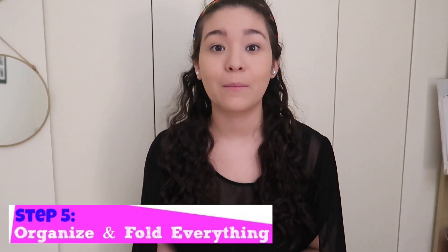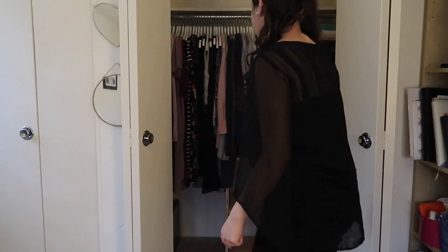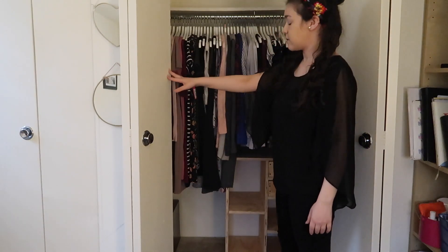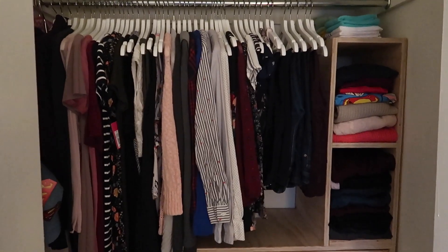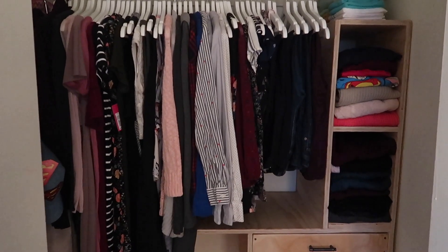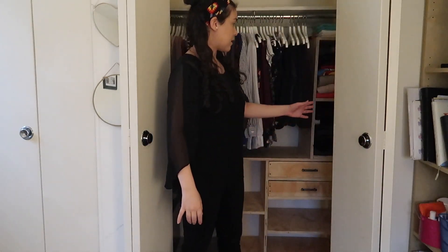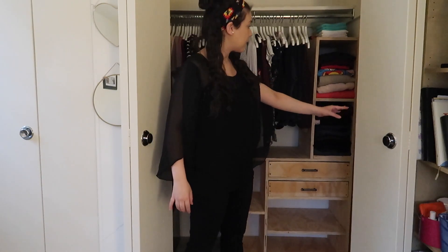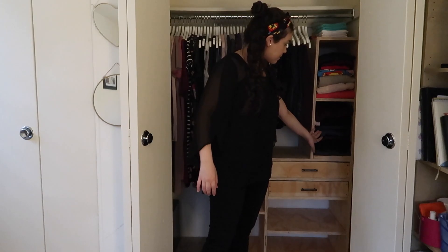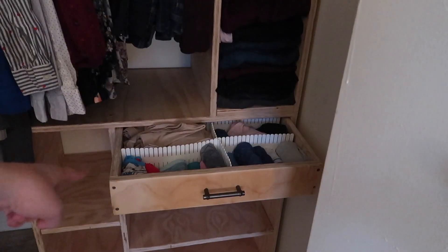Step five: organizing and putting everything in the closet nice and neat in the best way to keep it that way. I'll show you some folding tips. I organized from long dresses, short dresses, some cardigans, dress shirts, silky shirts and pants. On this side we have my knitted sweaters, some pants I don't really use, some towels, and I have my undies in there.